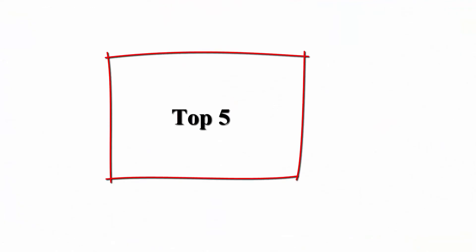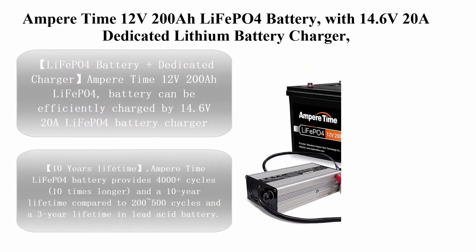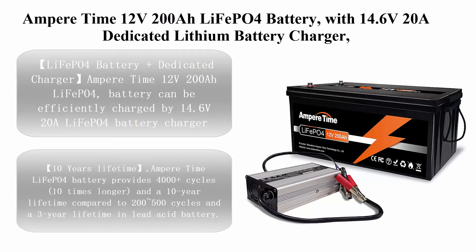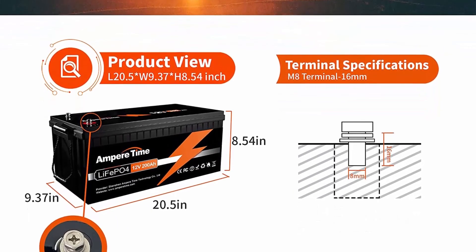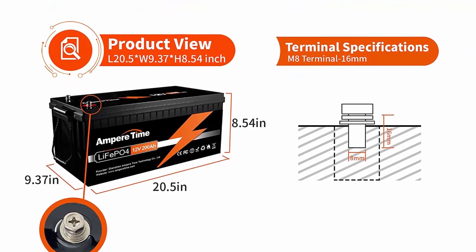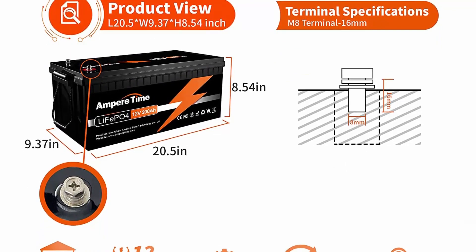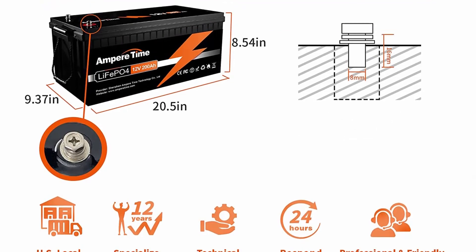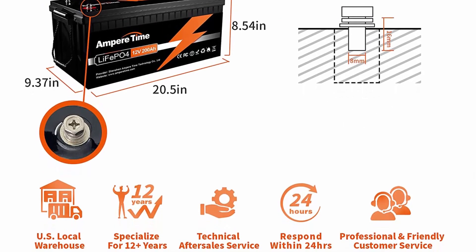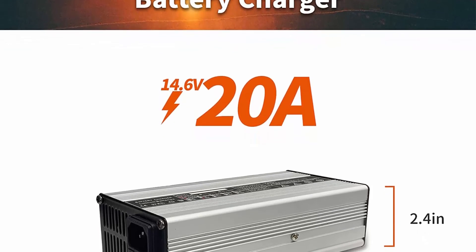Top five: Ampere Time 12V 200Ah LiFePO4 Battery with a 14.6V 20A dedicated lithium battery charger, built-in 100A BMS, 4000+ cycles, for RV, solar, marine, overland, and off-grid applications.